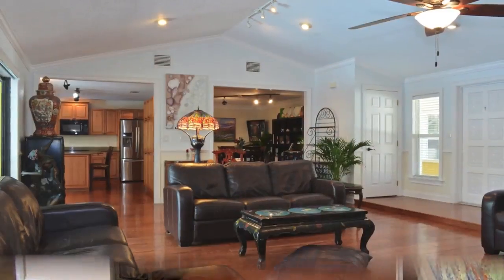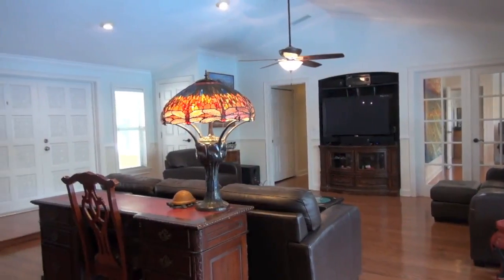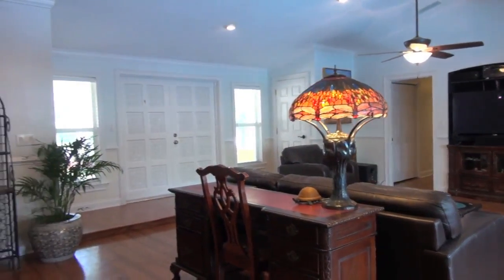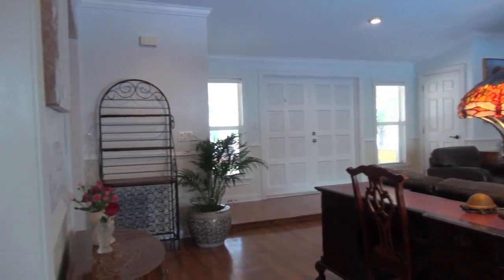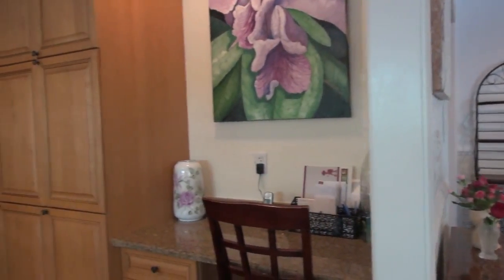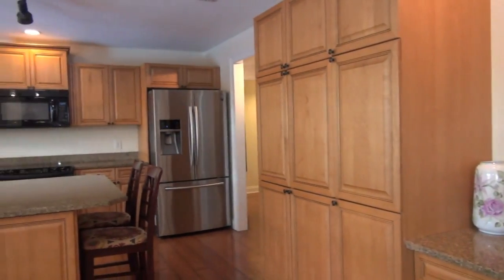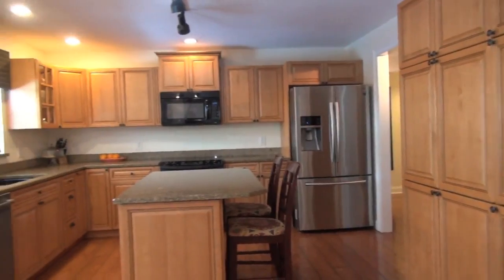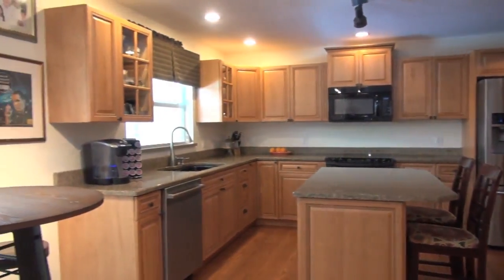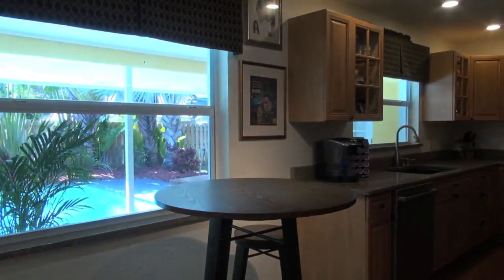Vaulted ceiling, recessed lights, and crown molding add grandeur to this warm and inviting interior. With a built-in workstation, ample cabinets for your culinary tools, granite counters, a pool view from the breakfast nook, and new appliances, this eat-in kitchen has it all.